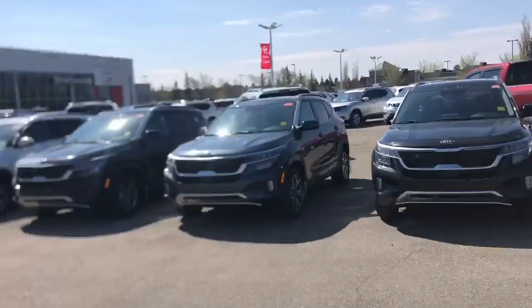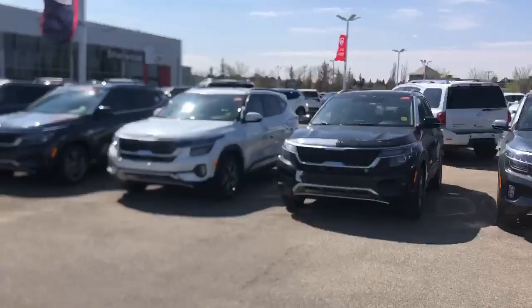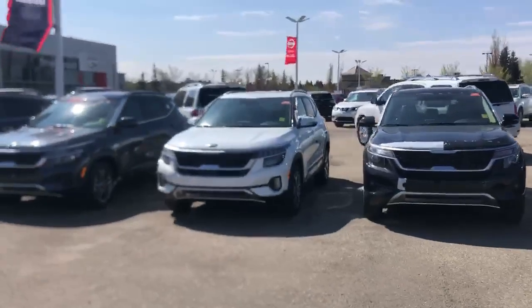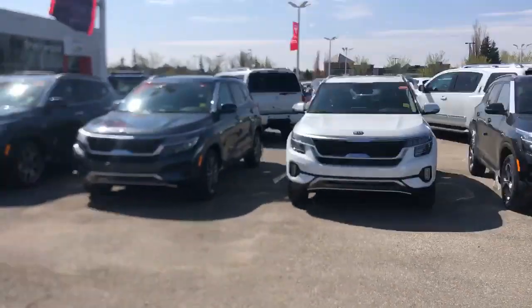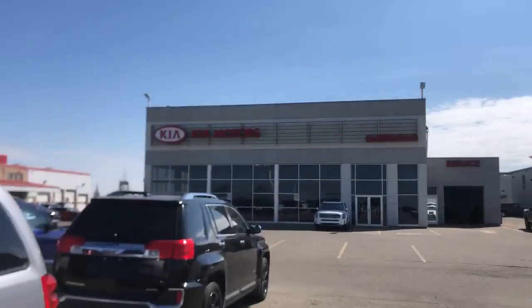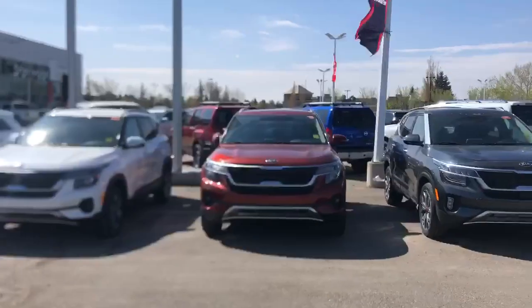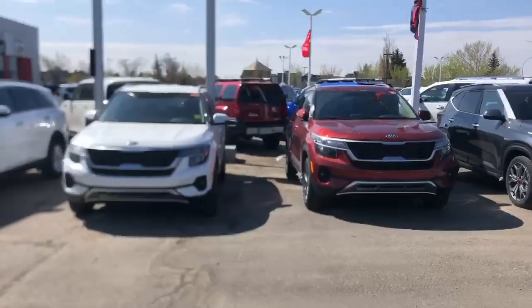Every color imaginable, like I said, except for the star bright yellow. So if you guys are interested in learning more about this vehicle or want to take it out for a test drive, please give me a call. My name is Nick. We're here at Sherwood Park Kia just off of the Anthony Hyundai. You can give me a call, the number is 780-449-4499. Thank you for watching.